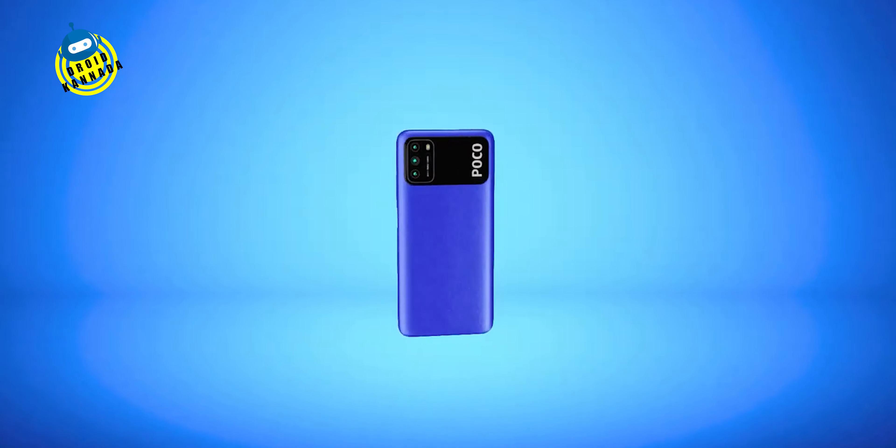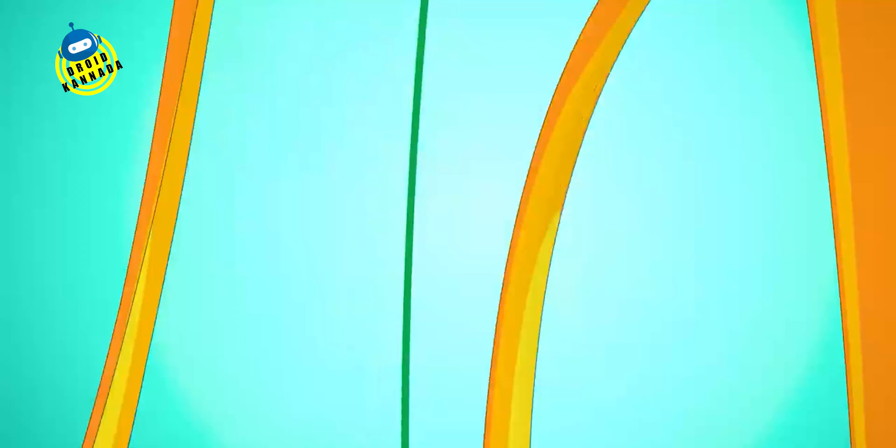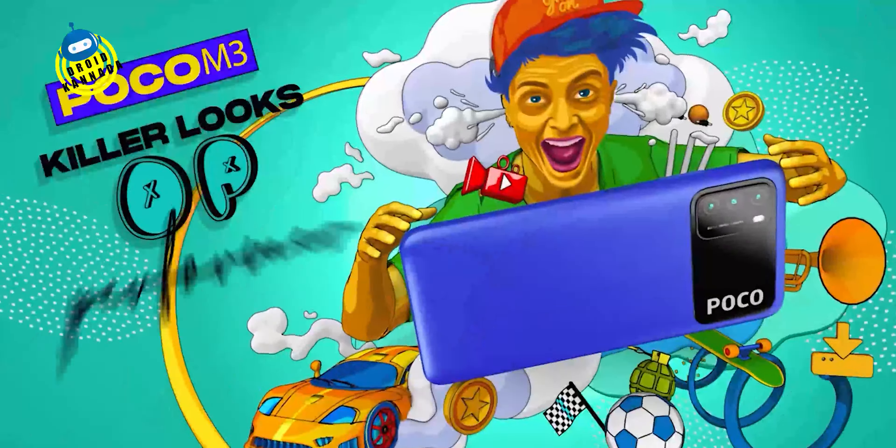To be frank, you can choose based on the camera. All 3 phones are the best in their category, but if the camera is a priority, I suggest the Poco M3. You can comment on this phone below.